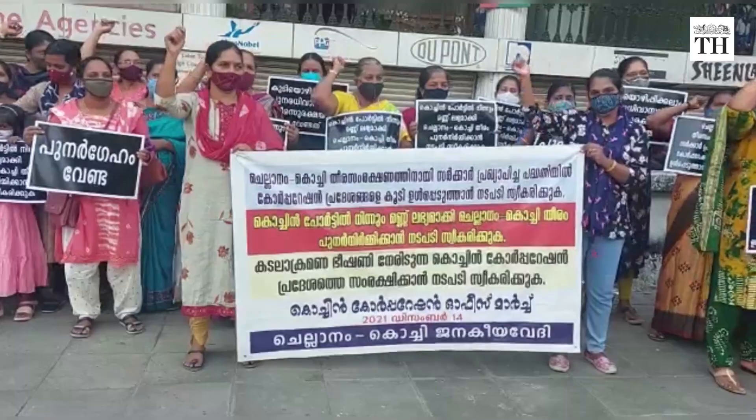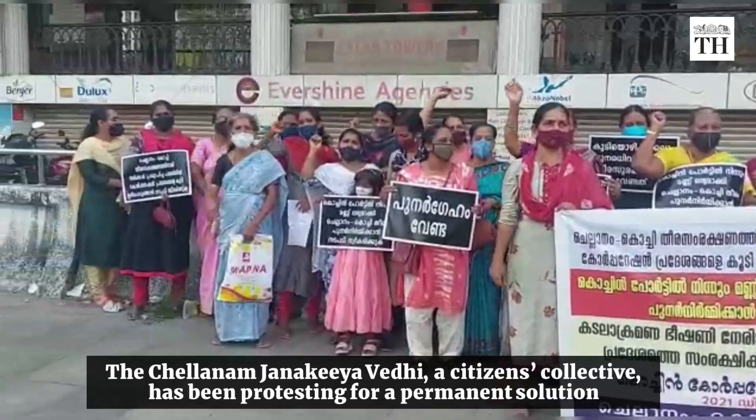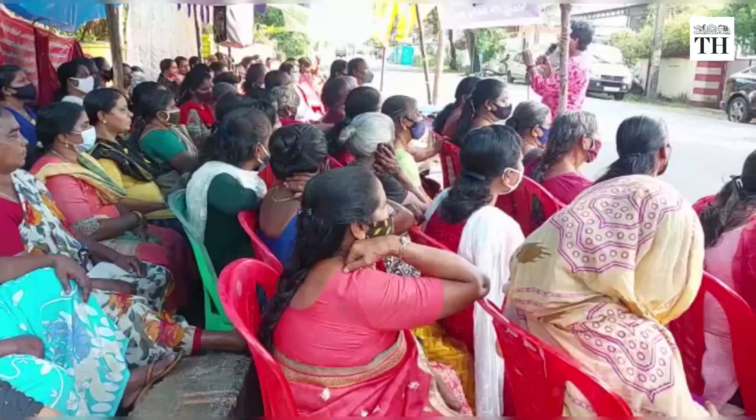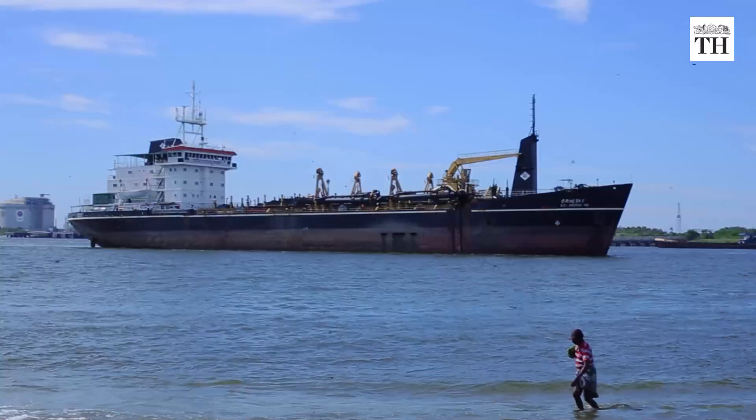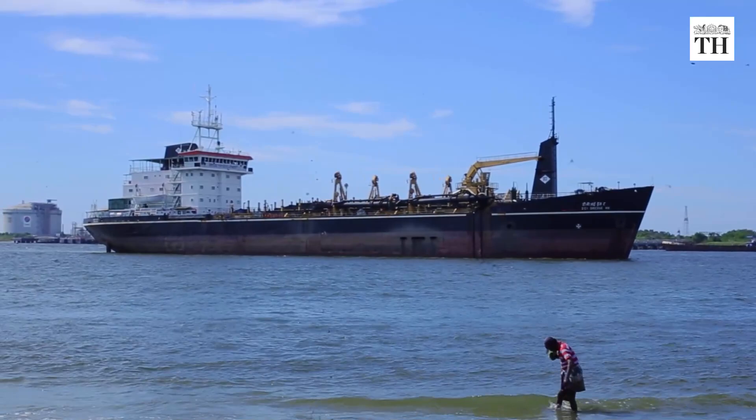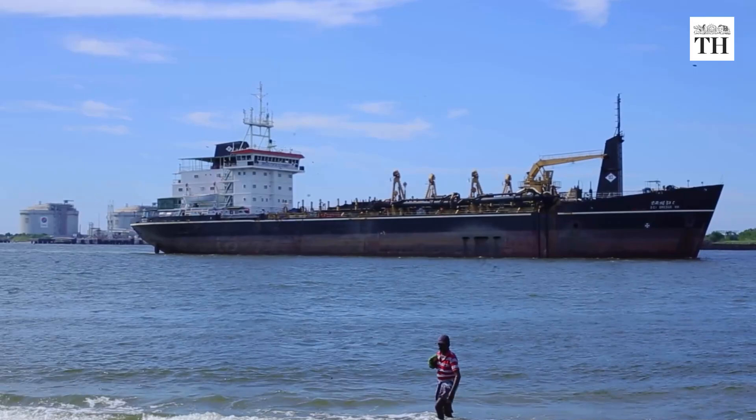Not quite. The Chelanam Janakiya Vedi, a citizens collective, has been protesting for a permanent solution to sea erosion for the last three years. But they are not convinced by the new wall. They fear that more erosion will undermine the wall, and they largely blame the regularly dredged shipping channel and harbour of the Cochin port for the increased erosion in Chelanam.